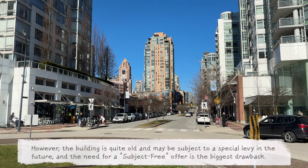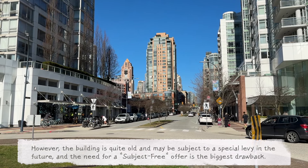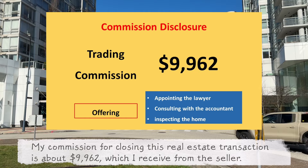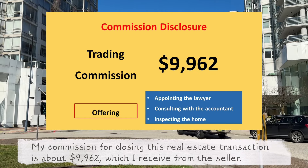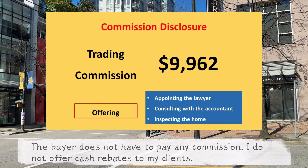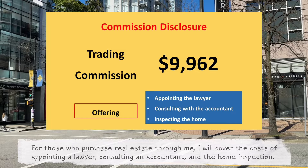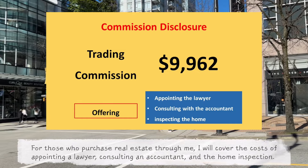However, the building is quite old and may be subject to a special levy in the future, and the need for a subject-free offer is the biggest drawback. My commission for closing this real estate transaction is about $9,962, which I receive from the seller. The buyer does not have to pay any commission. I do not offer cash rebates to my clients. For those who purchase real estate through me, I will cover the costs of appointing a lawyer, consulting an accountant, and the home inspection.